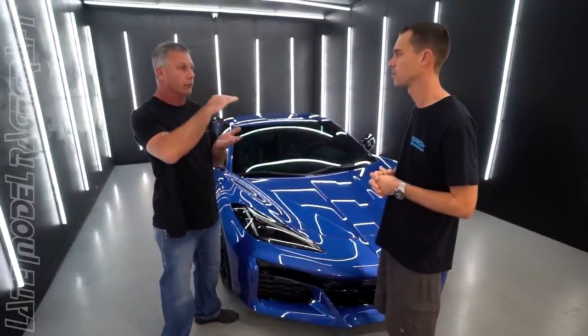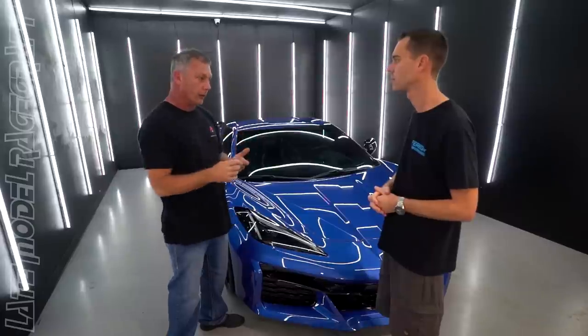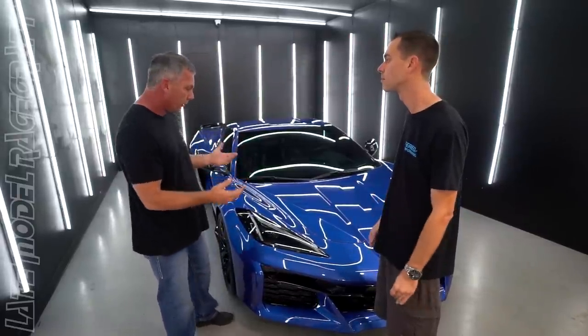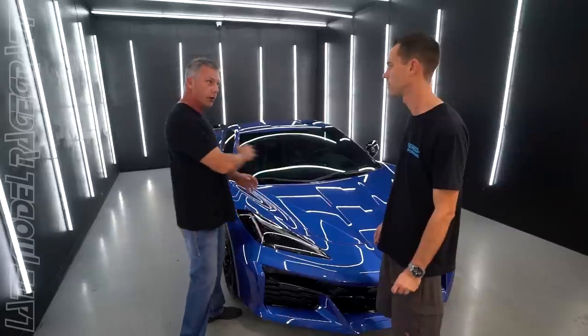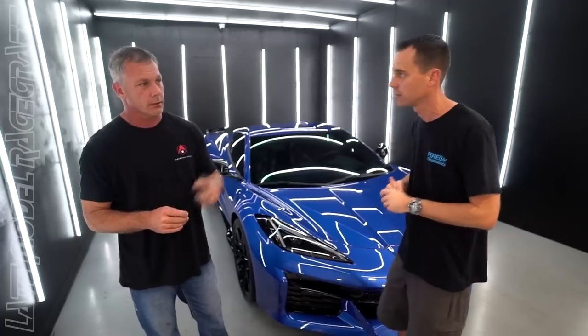Once everything is surgically clean, we take it into our paint correction bay. Paint correction removes a microscopic level of clear coat — GM is just trying to bang these things out — shaving that top layer to remove swirls from dealerships that ran your car through an automatic wash or dry-wiped it. Even on a brand new car, customers say 'I don't need it, I only have 3,000 miles on it,' but factory paint is never perfect. Up close there are scratches in it.